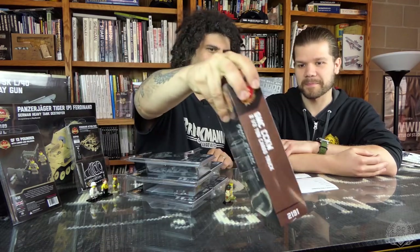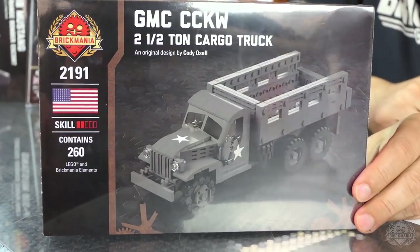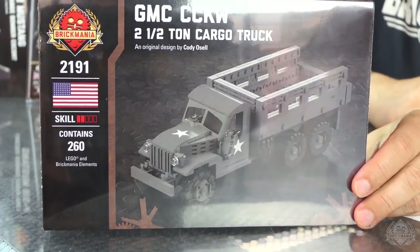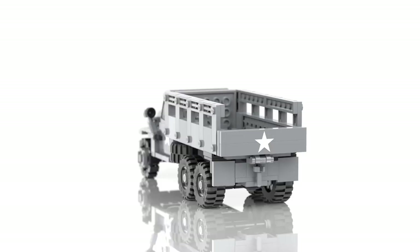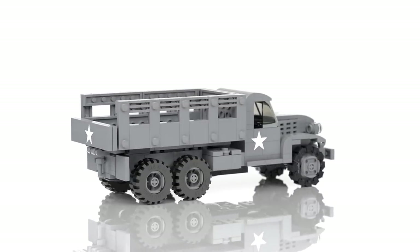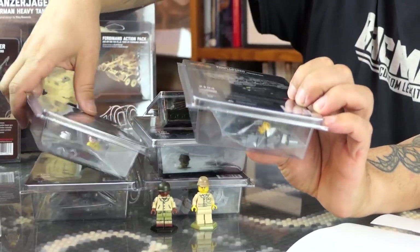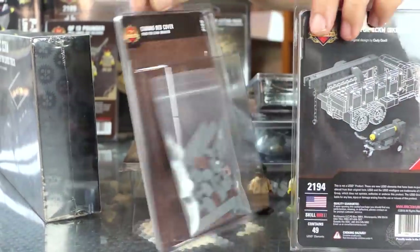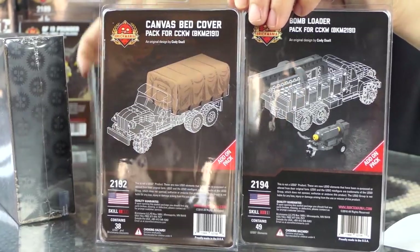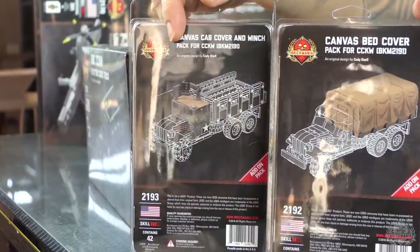The big news was the CCKW — this is Cody's version of the CCKW, the big truck that pretty much won the war for the Allies. A lot were made. We have options: you have the main truck, the standard off-the-shelf truck; the bomb loader add-on pack; the canvas bed cover add-on pack, which builds the little spars and bows that hold it up; and the canvas cab cover and winch. So you have three different options for the CCKW.